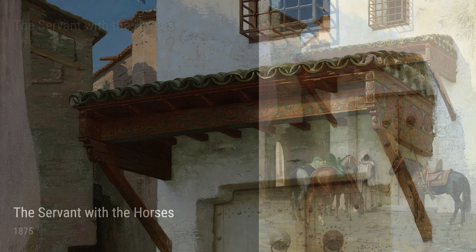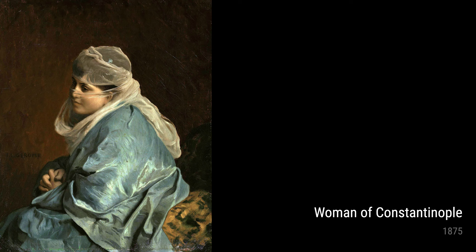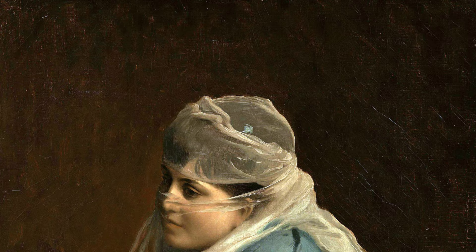One of his most powerful works is 'The Tomb of Imam Hussein,' painted in 1873, which reflects his deep interest in the religious and historical significance of the Middle East. This painting captures the atmosphere of a sacred place, conveying a sense of reverence and solemnity.